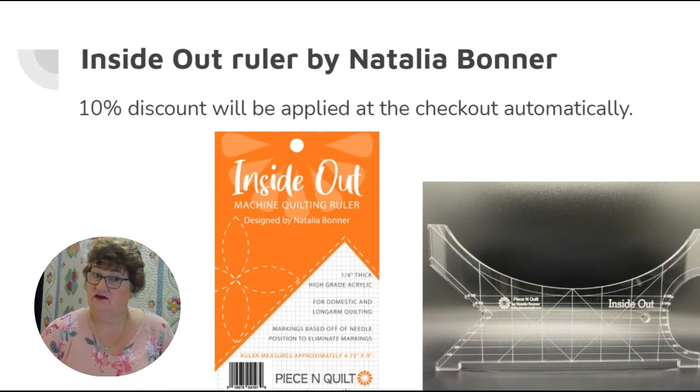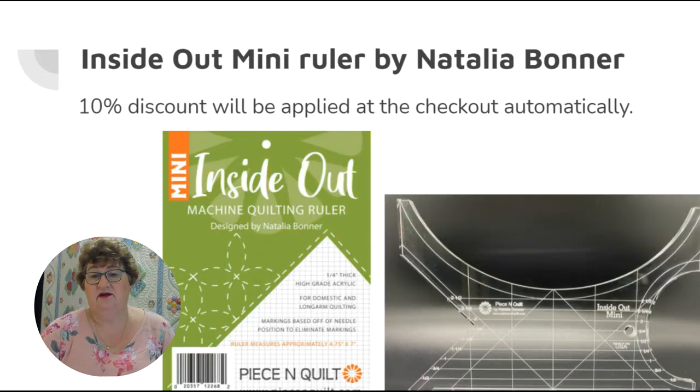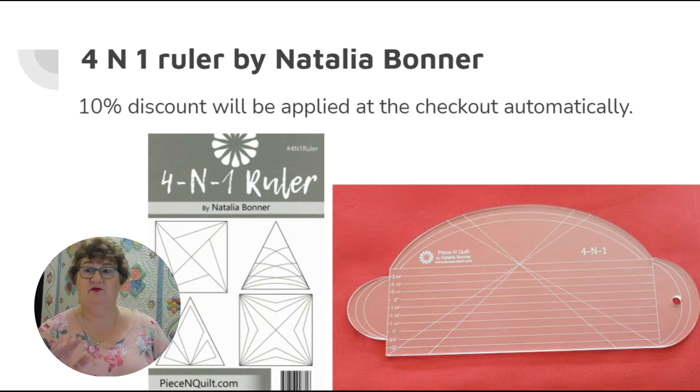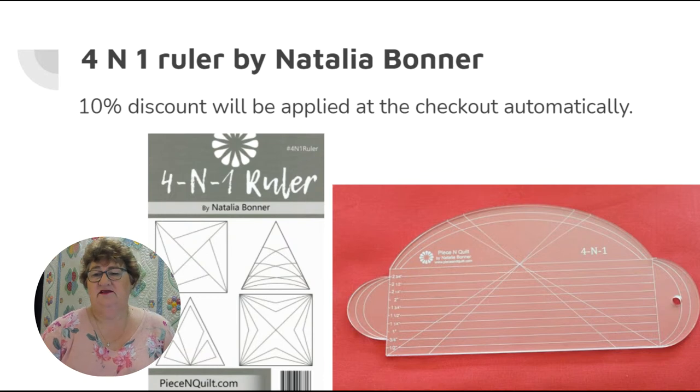Natalia Bonner has five rulers in my range. This is her inside out ruler — all concave shapes that you can use, plus a straight edge. She's got the inside out, which is quite a large one, and the inside out mini, a much smaller ruler for smaller piecing and designs. Then there's her original four-and-one ruler, which is so popular. The large and small complement each other: the large four-and-one ruler pairs with the larger inside out ruler, and the curves you stitch out will be the same. You can use them continuously on the left side of your ruler foot if you're left-handed, so you don't have to turn yourself inside out putting the ruler on the opposite side.